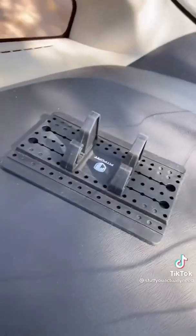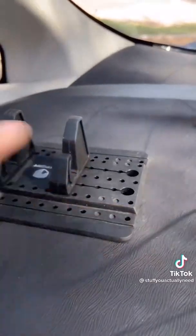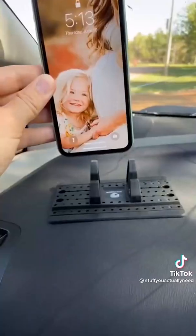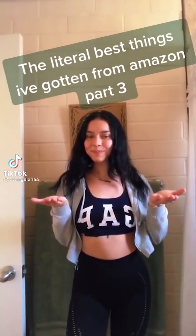Stuff on the internet that you should really have already: I have been using this car cell phone holder for almost a year now and it is by far the best holder I've ever used. I love how adjustable it is for any size phone and how you can use it vertically.